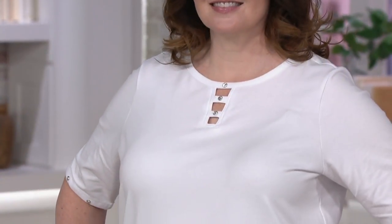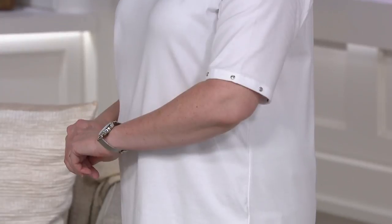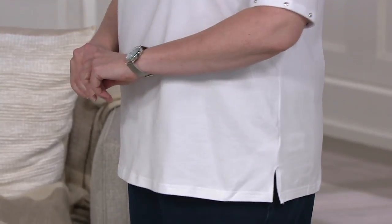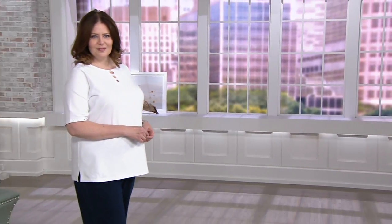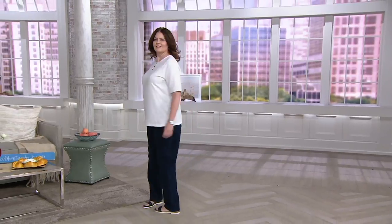This is an elbow sleeve tee. It's 95% cotton, 5% spandex. The funny thing about that combination is that we call it 'perfect jersey' in Denim & Company. So if you shop across brands — Quacker, Denim, Susan Graver — that's how this feels.